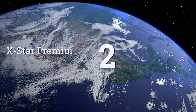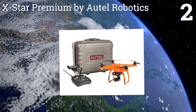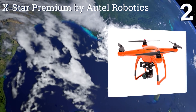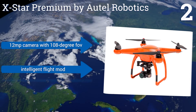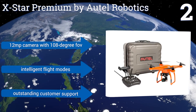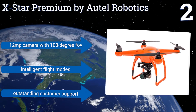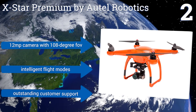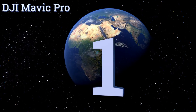At number two, a worthy homage to the elite Phantom line, the carrot-colored X-style Premium by Autel Robotics offers exceptional range and image quality for a mid-range price. It comes with an LCD controller, a modular gimbal mount, a 64 gigabyte SD card, and its own water-resistant rigid case. It also boasts a 12 megapixel camera with a 180-degree field of view, intelligent flight modes, and outstanding customer support.